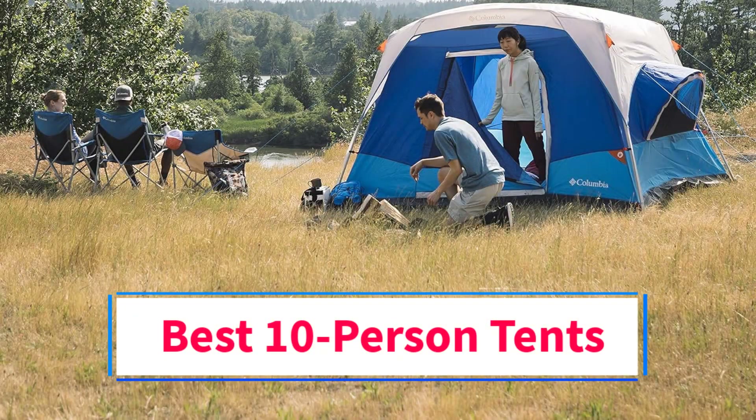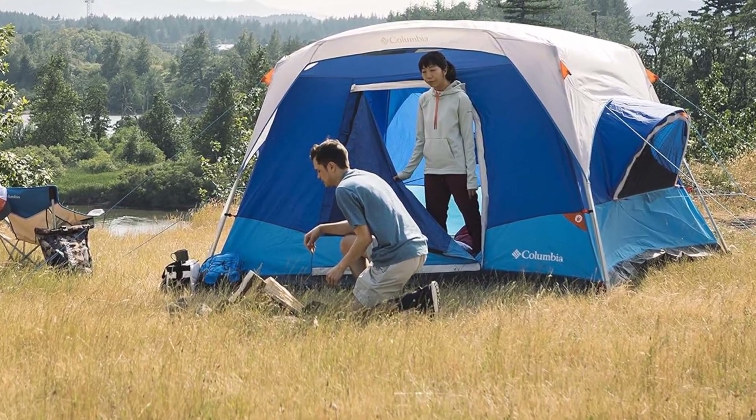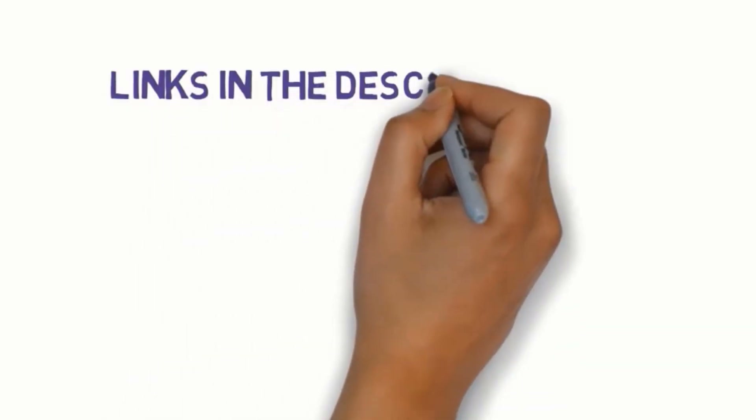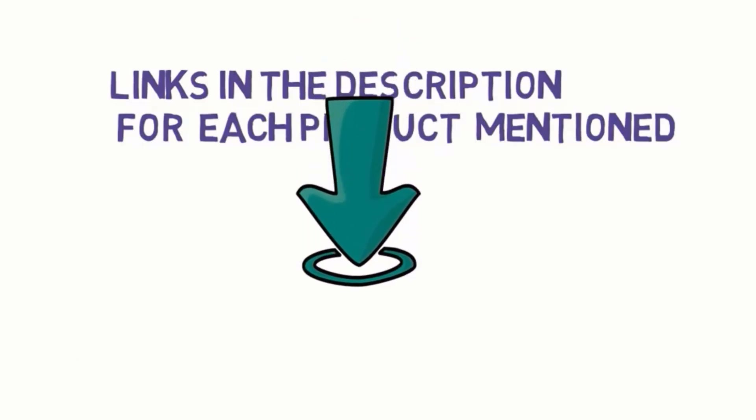Are you looking for the best 10-person tents? In this video we will look at some of the four best tents on the market. Before we get started, we have included links in the description, so make sure you check those out to see which one is in your budget range.